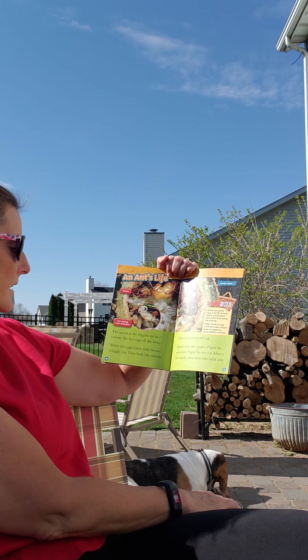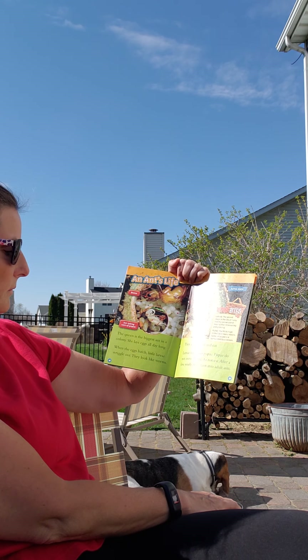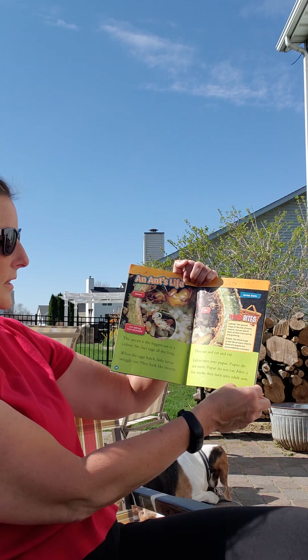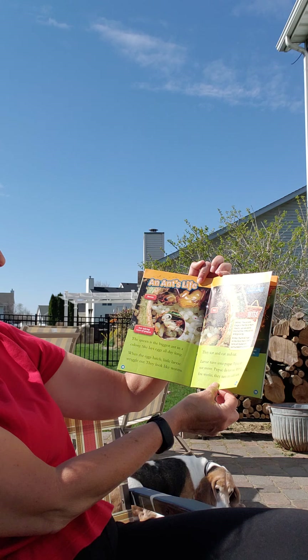The queen is the biggest ant in the colony. She lays eggs all day long. When the eggs hatch, the little larvae wiggle out and they look like worms. They eat, eat, eat, eat. The larvae turn into pupa. The pupa do not move, and they do not eat. After a few weeks they turn into adult ants.